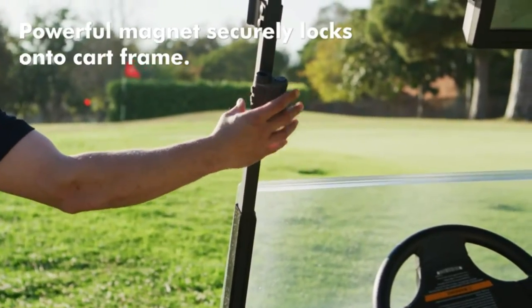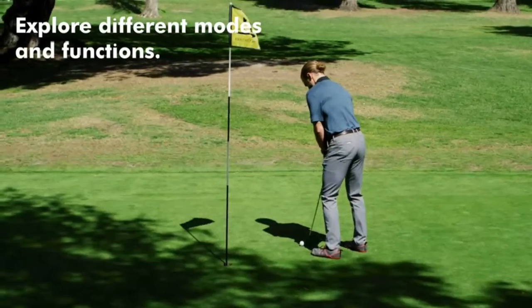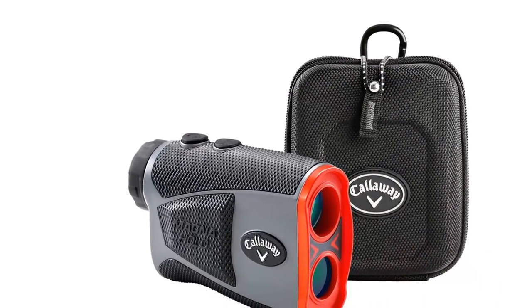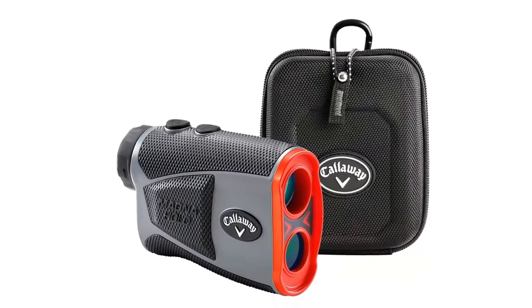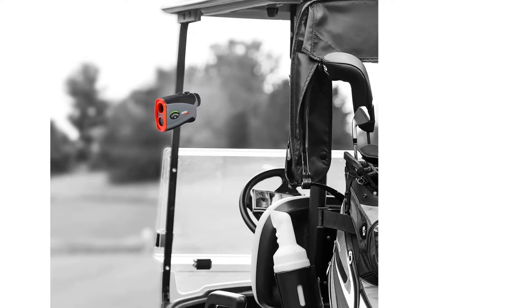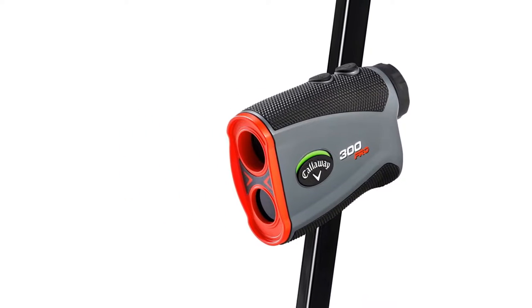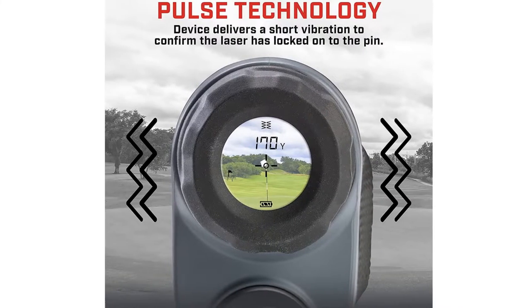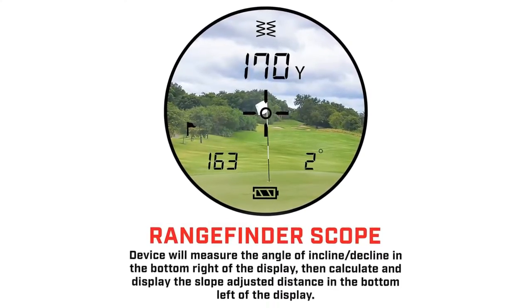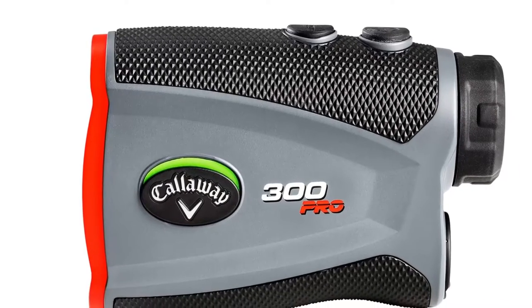It's so precise that it inclusively measures the slope, accurately calculating the incline and decline, and providing the exact slope distance. This feature can be turned off for professional tournaments, as well as the birdie sound indicator. This indicator goes off when the rangefinder has located the pin using a precision-centered pin acquisition technology that locks onto the pin from up to 300 yards away, with the option of viewing the readings in meters or yards. The magnifying lens scans ranges from 5 to 1000 yards for multiple targets.